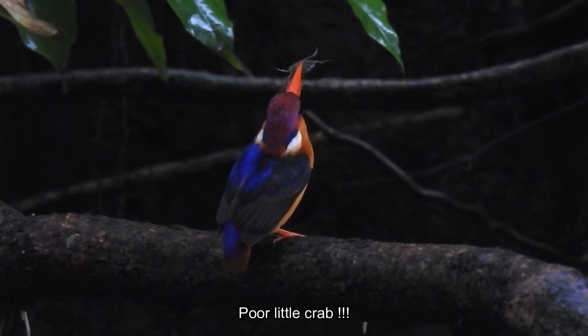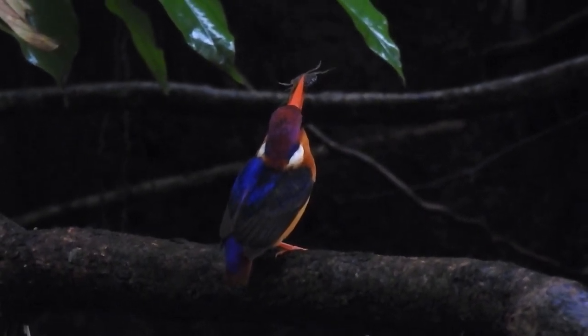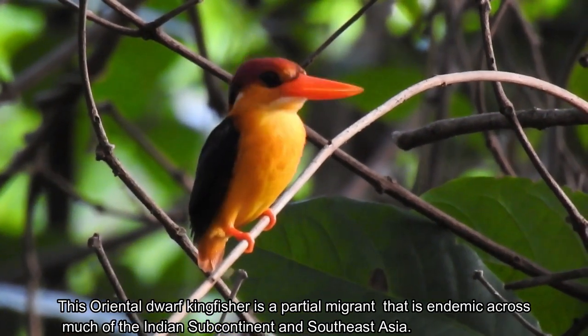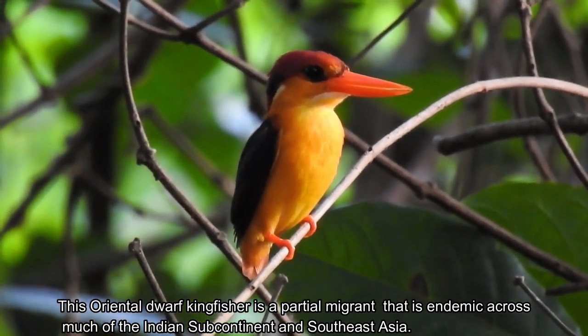Poor little crab! This Oriental Dwarf Kingfisher is a partial migrant that is endemic across much of the Indian subcontinent and Southeast Asia.